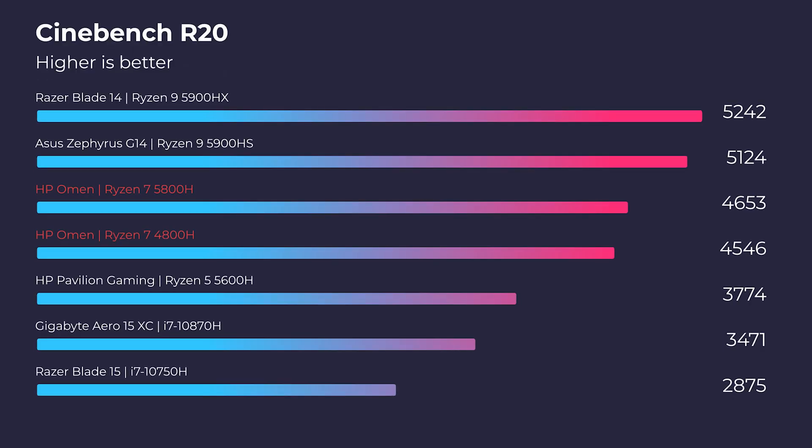But the question is, how did the performance handle? Let's jump right into the performance benchmarks. First things first: Cinebench R20, Geekbench single core, and Geekbench multi-core.